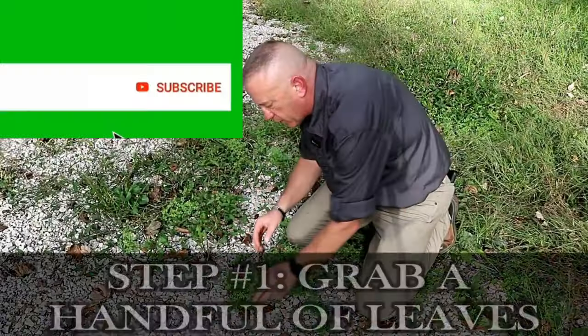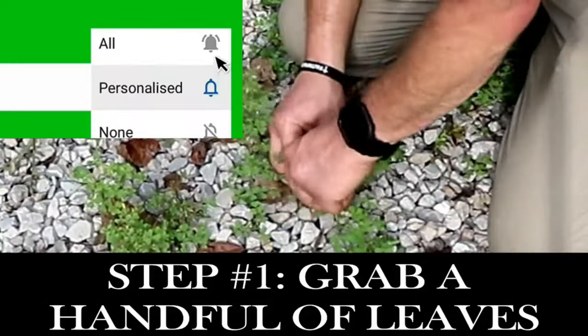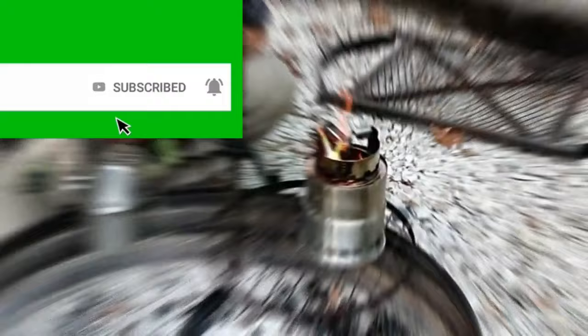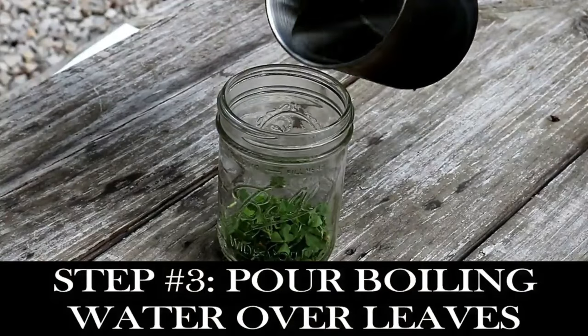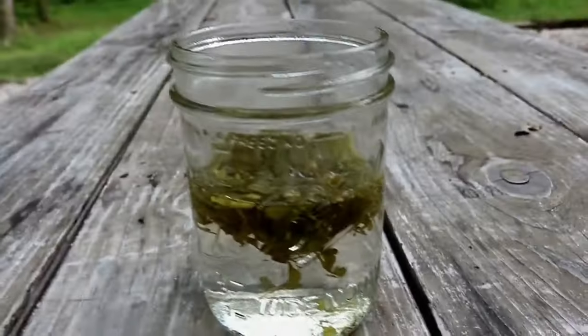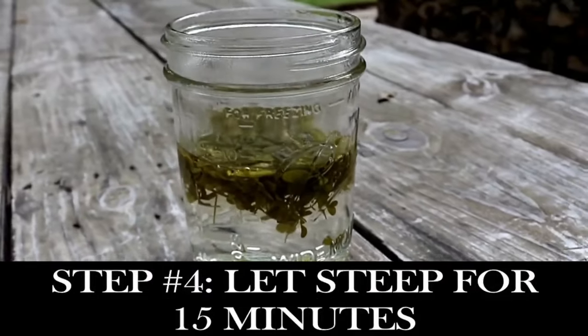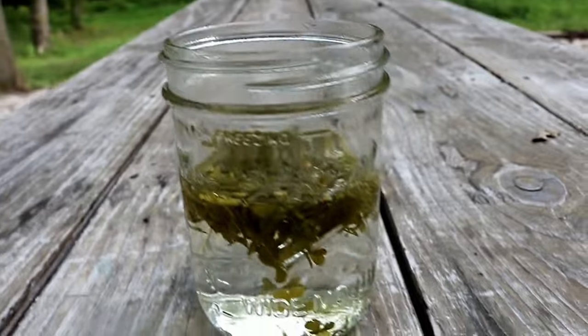To make this yellow wood sorrel tea, all I'm going to do is grab a handful of leaves, bring one cup of water to a boil, and pour that boiling water over the sorrel leaves. Then I'm going to let it steep for 15 minutes while the hot water extracts all the good stuff out of those leaves.